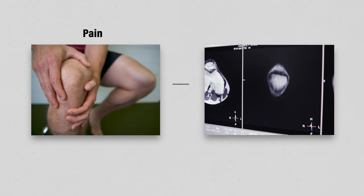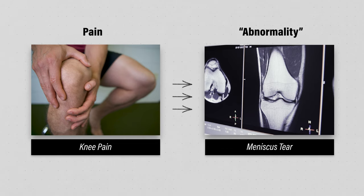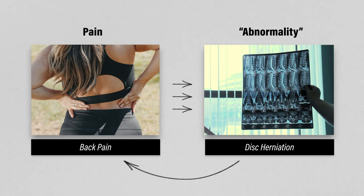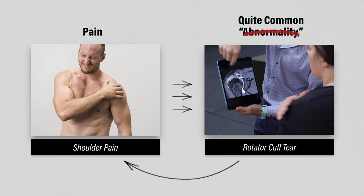Here's a common scenario. You begin experiencing pain, so you receive imaging such as an MRI that discovers an abnormality. Therefore, this imaging finding is showing what's causing your pain. But what if I told you that these so-called abnormalities are actually quite common in people without symptoms?